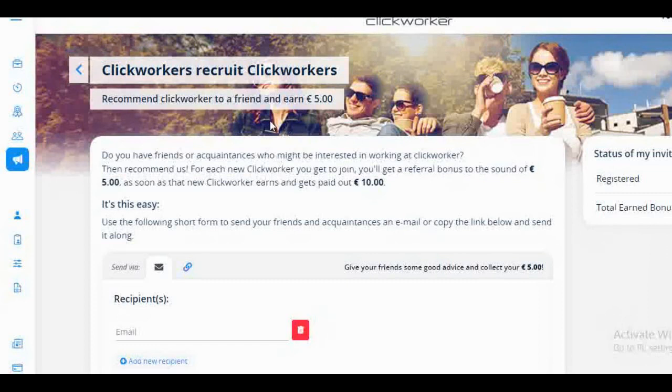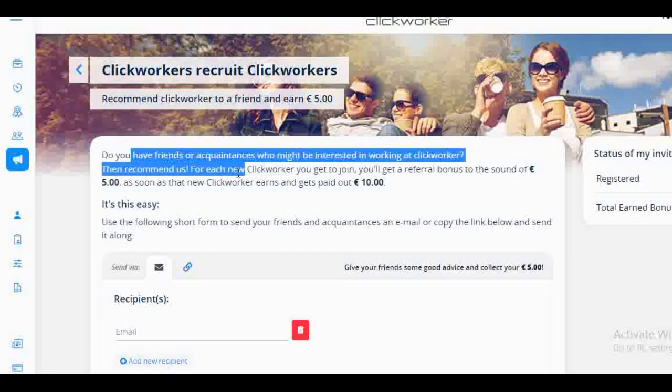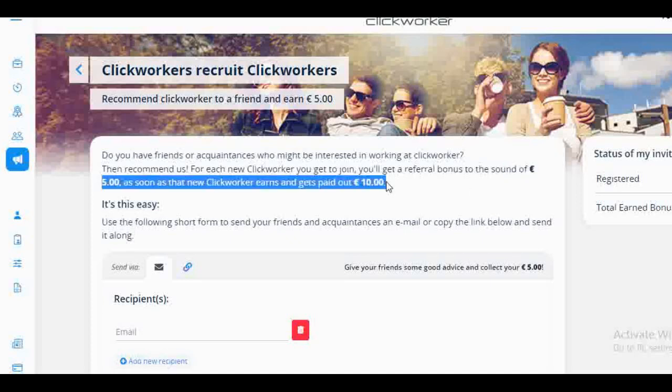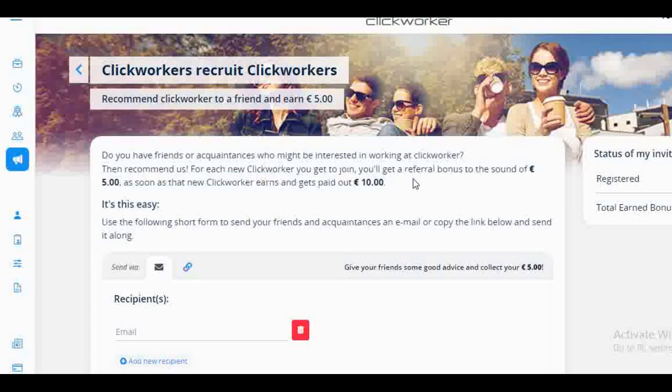Once you click on 'Invite a Friend,' you'll see this page. It says: 'Recommend ClickWorker to a friend and earn 5 euros.' If you have friends or acquaintances who might be interested in working at ClickWorker, recommend them — for each new ClickWorker you get to join, you'll get a referral bonus of 5 euros as soon as that new ClickWorker earns and gets paid up to 10 euros. So they don't just have to sign up — they have to actually start working and get paid up to 10 euros before you receive your 5 euros bonus. You can share to as many people as you can, and the moment they sign up using your link, start working, and get paid 10 euros, you'll earn 5 euros per person.